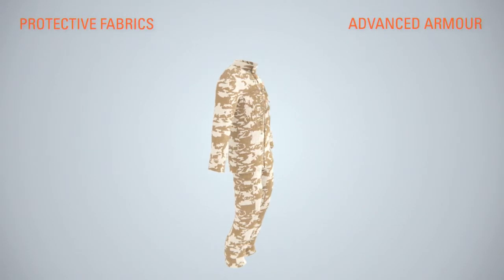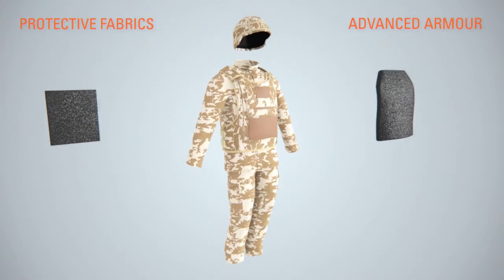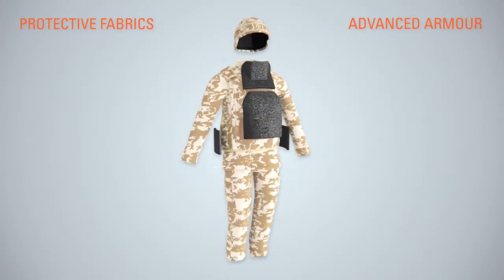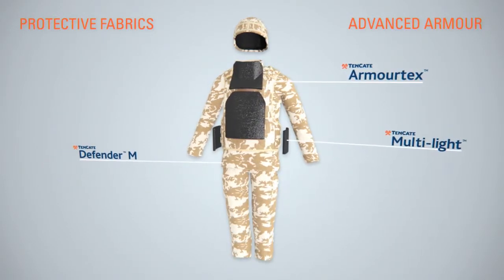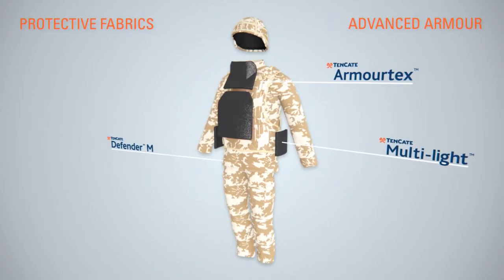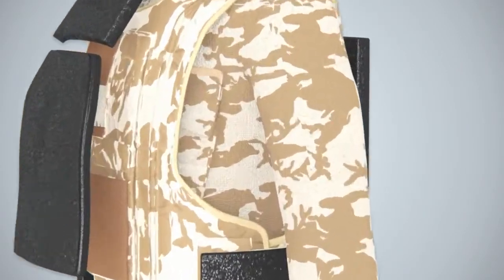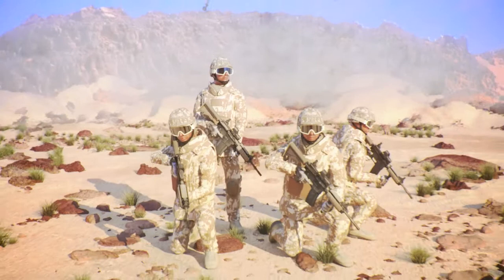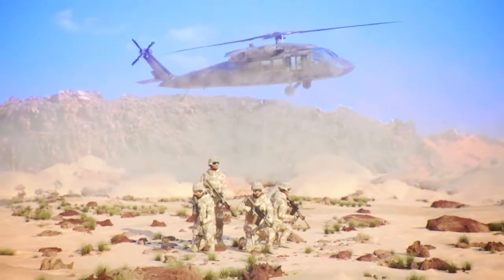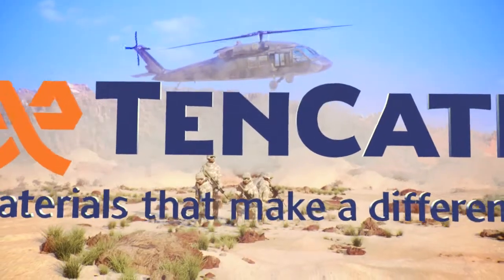Tenkata Advanced Armour and Tenkata Protective Fabrics offer system solutions to the different threats that soldiers have to face in modern conflicts. Tenkata supplies superior materials for every aspect of personnel protection. The performance and durability of our solutions are proven in conflict zones worldwide. Tenkata — materials that make a difference.